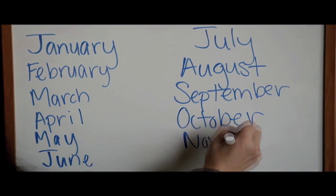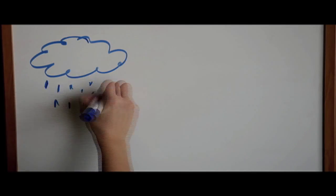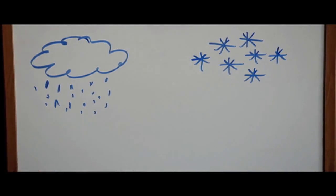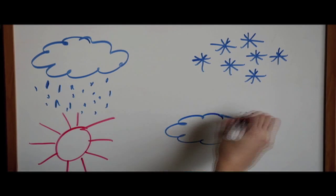Within those 12 months, the seasons change and so do the weather conditions. The different types of weather conditions are rain, snow, sunshine, and cloudiness. So now let's learn about the seasons of the year and the type of weather that goes along with it, so we can help Mrs. Leaf find her way home to her family.